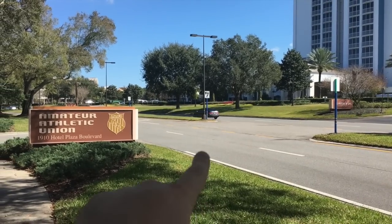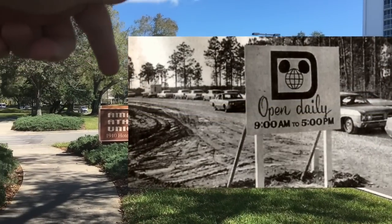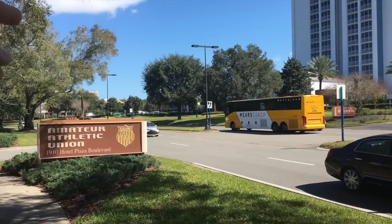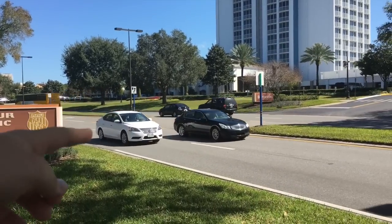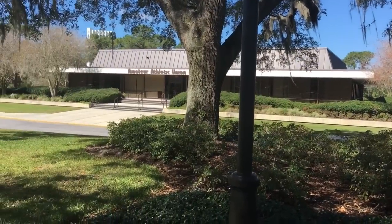So back in 1970, this was a dirt road. Right over here is Interstate 4 and this is 535. If your family lived here in 1970, you would take the exit to 535 from Interstate 4 and drive along this road to come to the Walt Disney World Preview Center.